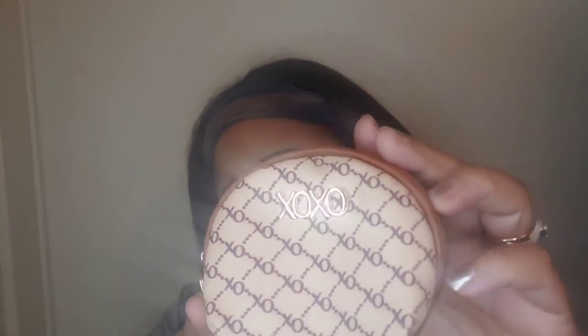The next thing I purchased was this XOXO change purse for my daughter. She wanted this to put in her little purse and I said go right ahead — it's a cute little change purse. I only paid $5.99 for this, so she's going to be enjoying this as well.